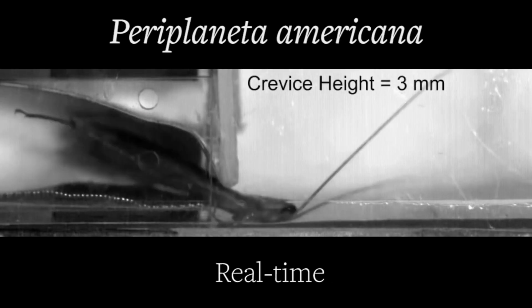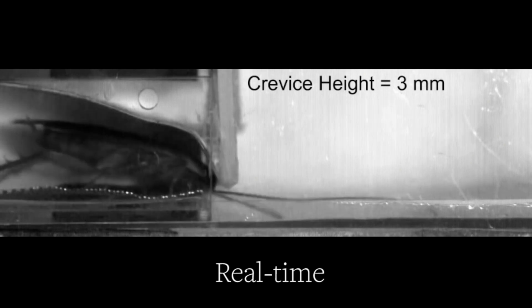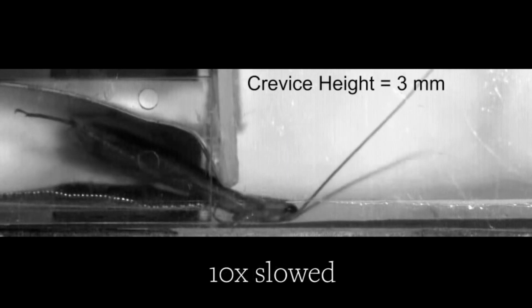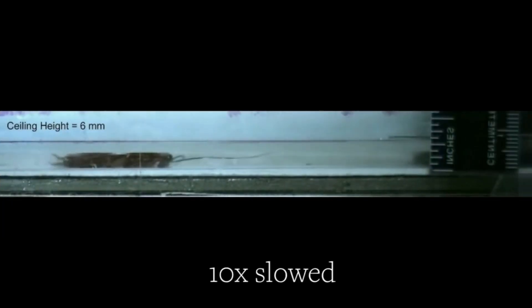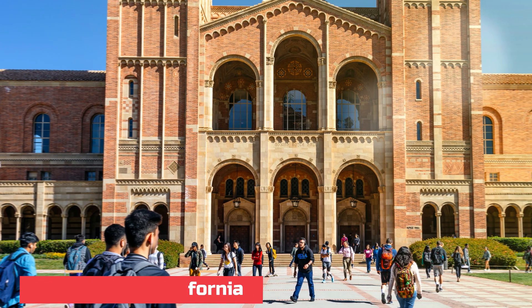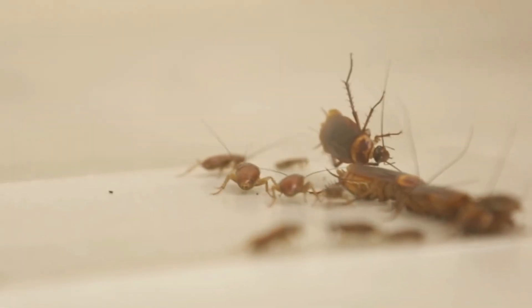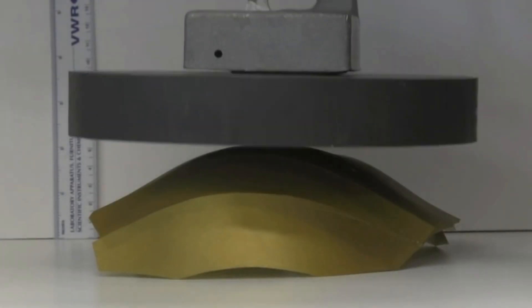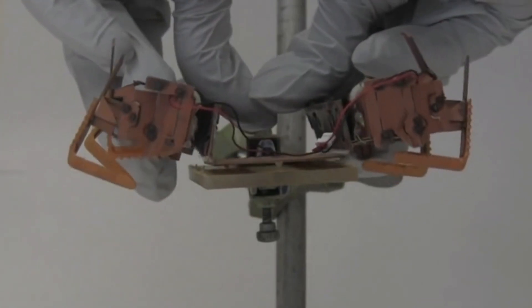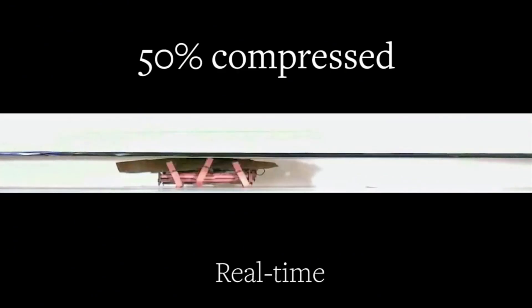Cockroaches can also shrink down to one-tenth of their resting body height, giving them the ability to come inside your house through cracked tiles, into your kitchen sink while you sleep, not to mention the skill to sneak into your cabinets. Inspired by these abilities, researchers at the University of California built a robot with cockroach-like abilities called CRAM. With its squash-proof design, researchers say CRAM shows potential for search and rescue missions in collapsed areas.